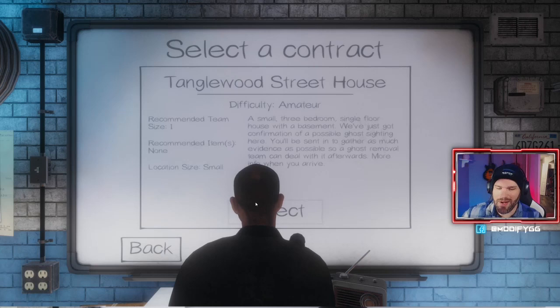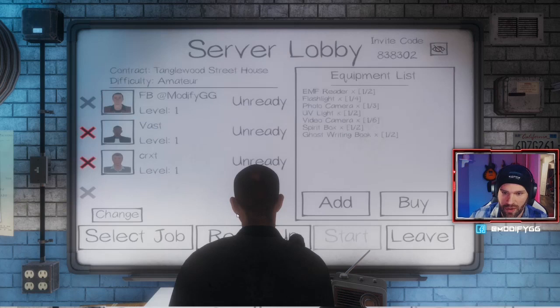Street recommended, nothing special — it's a small three-bedroom single-floor house with a basement. It doesn't say if it's finished or unfinished; maybe there's some potential to rent it out. We've just got confirmation of a possible ghost sighting here. You'll be sent in together to gather as much evidence as possible so a ghost removal team can deal with it afterwards.